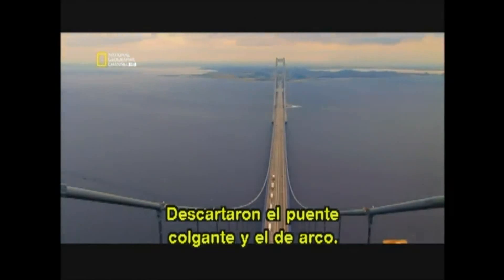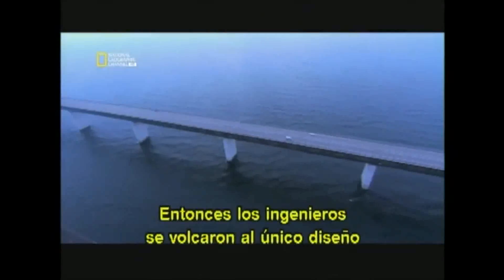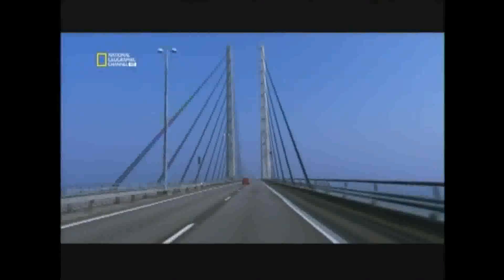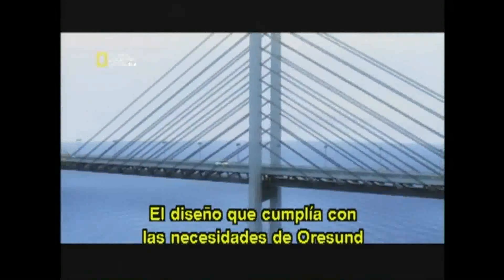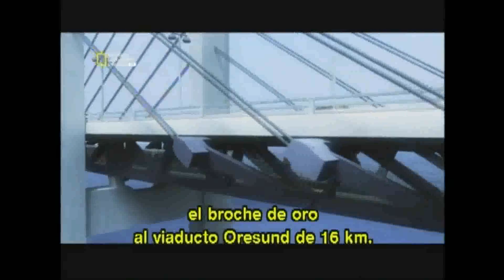Suspension and arch were both ruled out. The engineers then turned to the one design that met all their criteria: a cable-stayed bridge. Its structure is rigid enough for heavy train traffic because the support cables attach directly to fixed towers. And there's a bonus — cable-stayed bridges are cheaper to build than suspension bridges; not having the two enormous main cables saves tons of steel. The decision was made: the best design was a towering two-level cable-stayed bridge with a four-lane road on top and a high-speed railroad underneath — a monumental structure, the crowning achievement in the 16-kilometre Øresund link.